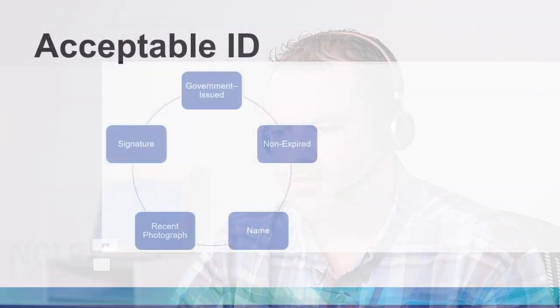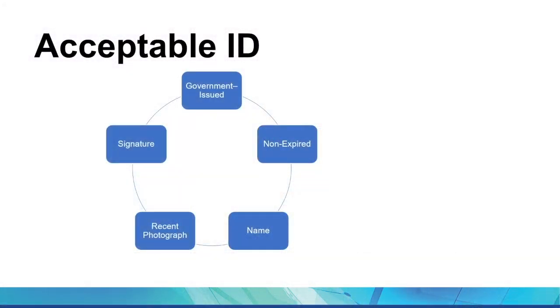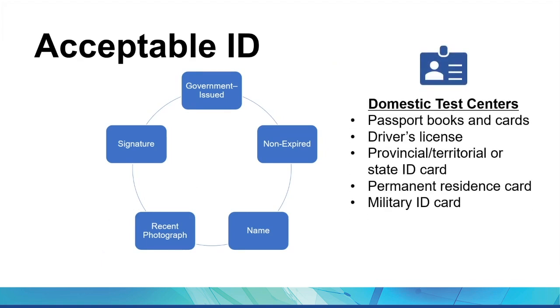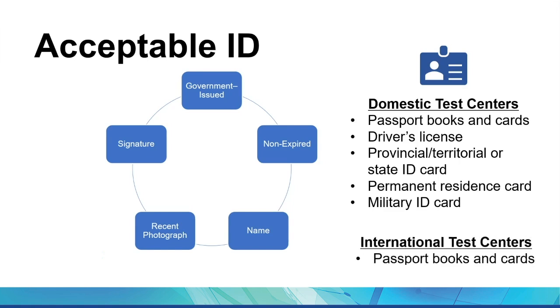I also want to check on the ID requirements for test admission. For test admission, you need to bring an acceptable form of identification such as your driver's license or passport. All IDs must be government-issued, valid, have your name in Roman characters, and contain a recent photograph and your signature. Keep in mind, if you plan to take the exam at an international test center, the only acceptable forms of ID are passport books or cards. If you don't have an acceptable ID, unfortunately you'll be turned away and have to repay another exam fee.